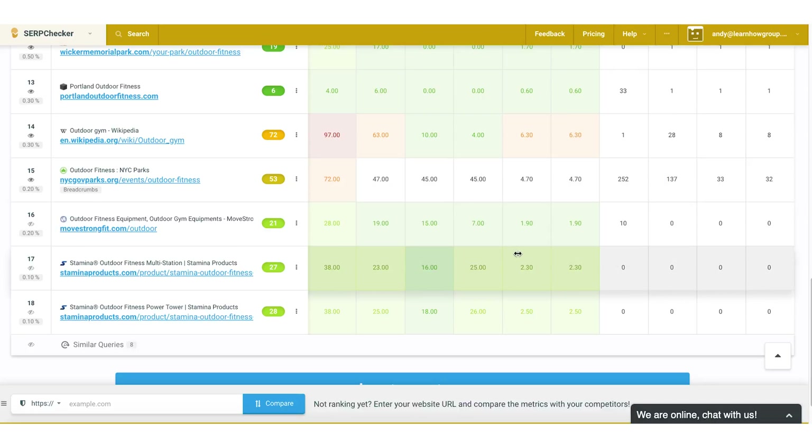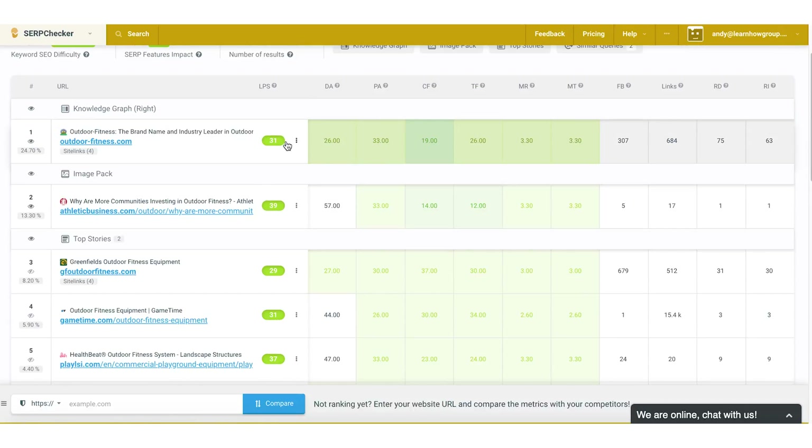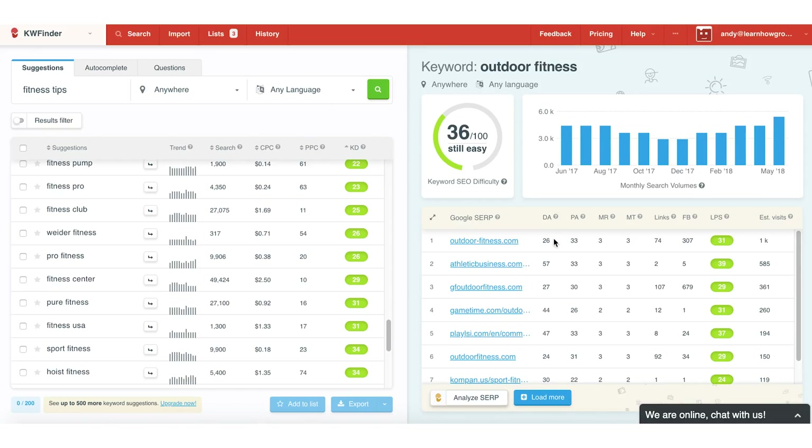Green boxes basically mean good or easy — meaning you could replace these people in the search results. If you see red or orange boxes, that's probably a sign that it might be hard to outrank that website. For example, this orange one is Wikipedia, which is a high domain authority website. But a lot of these are green, which means this is a great keyword for you to target.